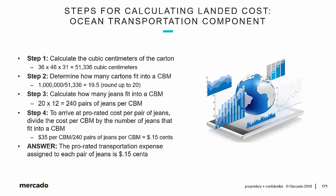Let's review. We know from Step 2 that 20 cartons fit into a cubic meter, and there are 12 pairs of jeans in every carton, so there are 240 pairs of jeans per CBM. Step 4: to arrive at the prorated cost per pair of jeans, divide the cost per CBM by the number of jeans that fit into a CBM. Our previous figure, taking into consideration container utilization, is $35 per CBM. Divide that by the 240 pairs of jeans that fit into a cubic meter.